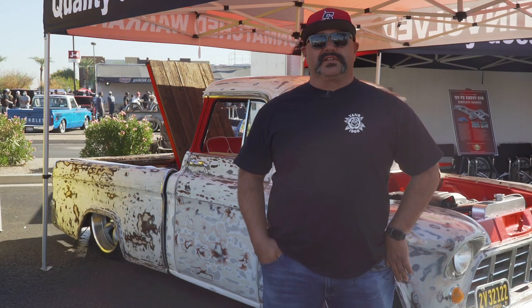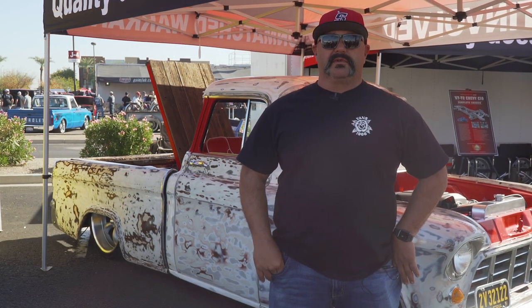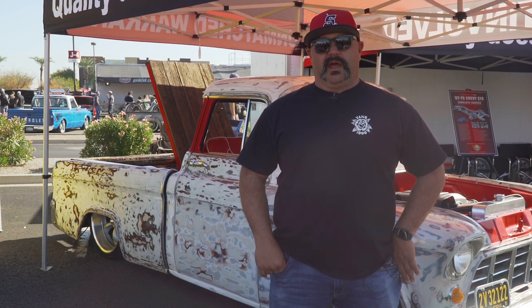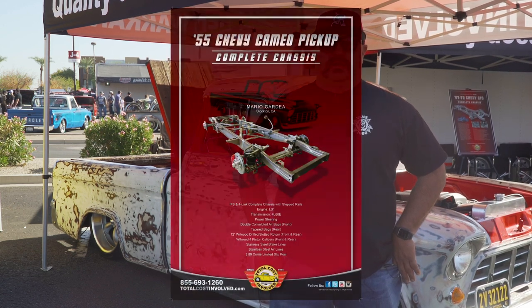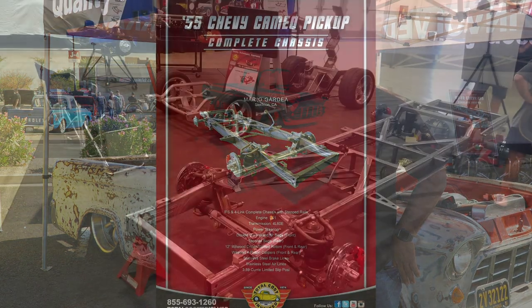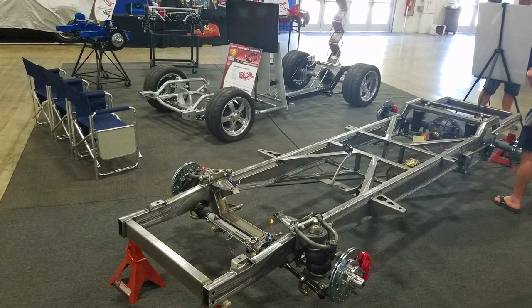I went to the Pleasanton Good Guys show, saw the booth, looked at some of their stuff, reached out to one of their sales reps, and kind of worked on my build from there. I added the Wilwood hubs and went with the Curry rear end, and pretty much they brought it to their show in Pleasanton, California. I picked it up with my trailer there and got busy.